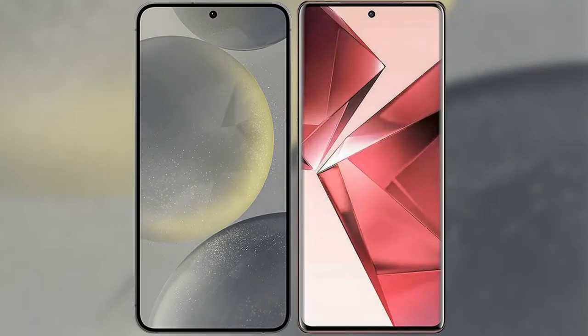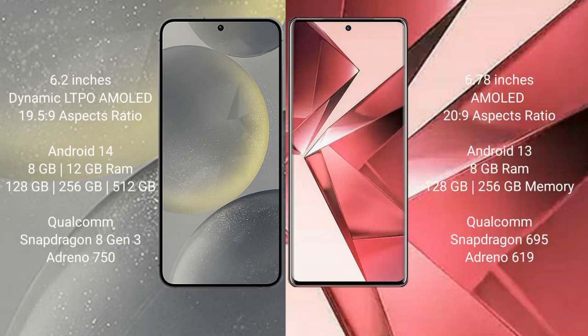I will compare the new Samsung Galaxy S24 with the Vivo V29e. The Samsung Galaxy S24 comes with a 6.2-inch Dynamic AMOLED display with a resolution of 1080x2340, while the Vivo V29e comes with a 6.78-inch AMOLED display with a resolution of 1080x2400.